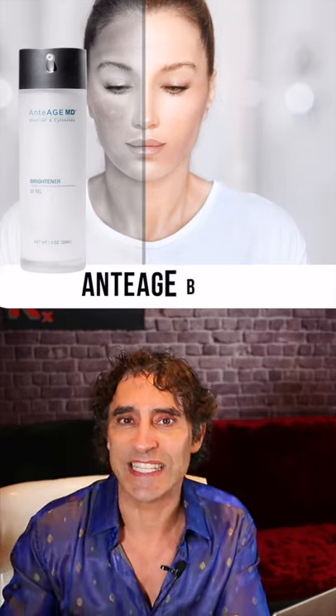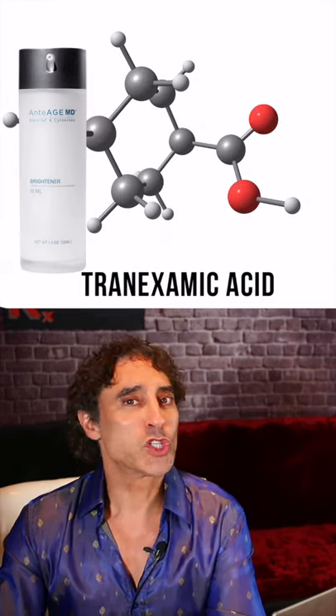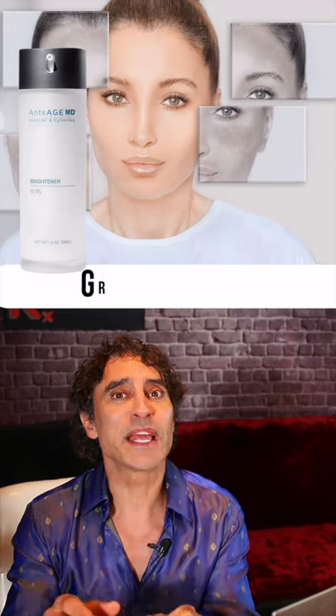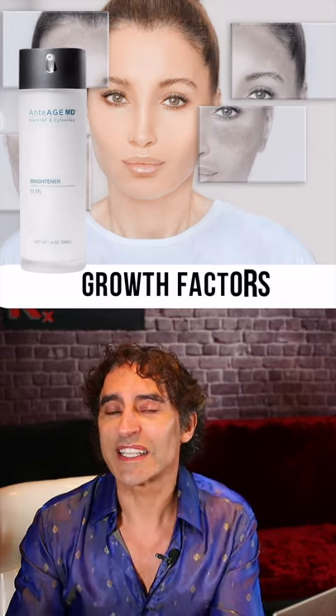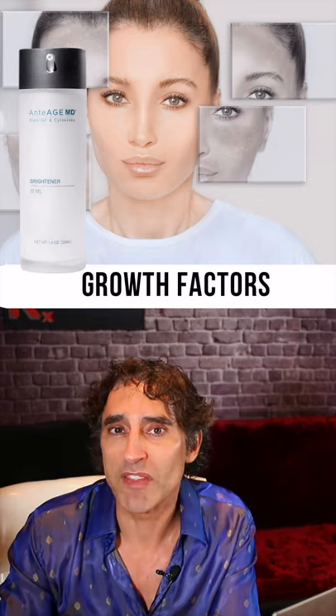There are three main reasons. One: tranexamic acid — my number one ingredient I love in there. Number two: there are growth factors that stimulate the body to help tighten, brighten, but also improve elasticity and improve the appearance of a tighter looking skin and face. People love that.